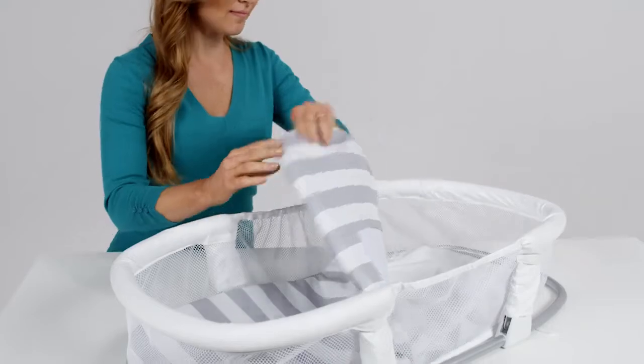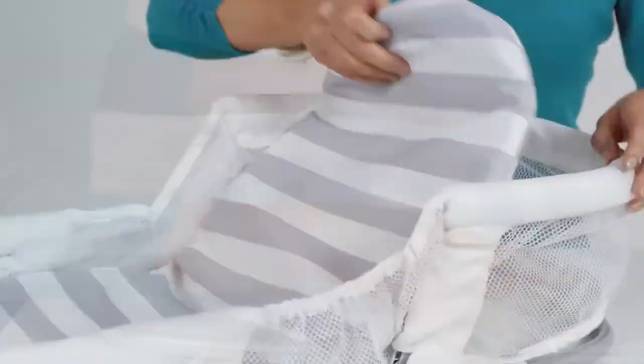A sturdy metal frame protects the baby from you accidentally rolling over. A mattress pad and fitted sheet made of soft, comfortable fabrics are included, and it folds easily for travel.